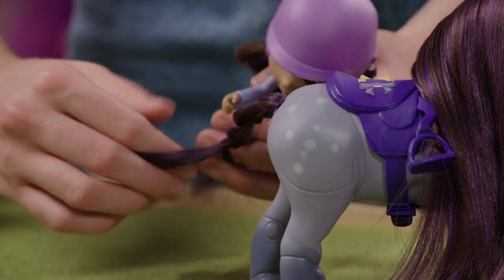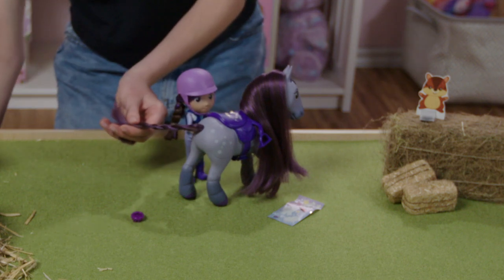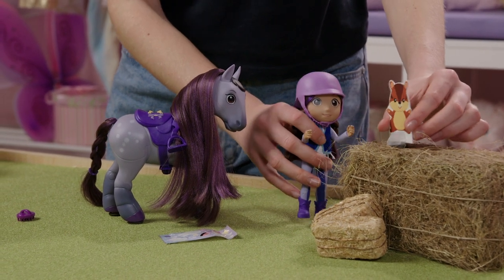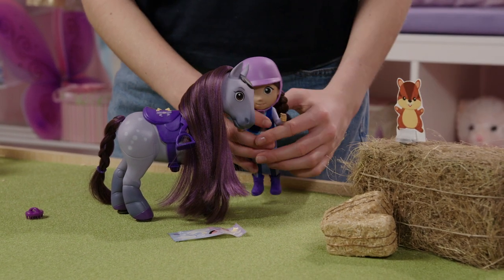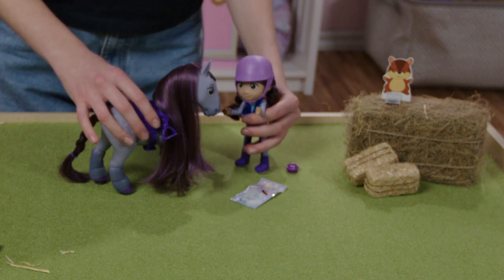You're going to have the most beautiful tail of all the ponies! Ta-da! Let me just tie that up for you. Mr. Chippy, what do you think of the braid? Let me see! Wow! It's even better! Now you guys are matching! Reina, you look incredible! I'm just going to get something, and then I'll be right back, okay?